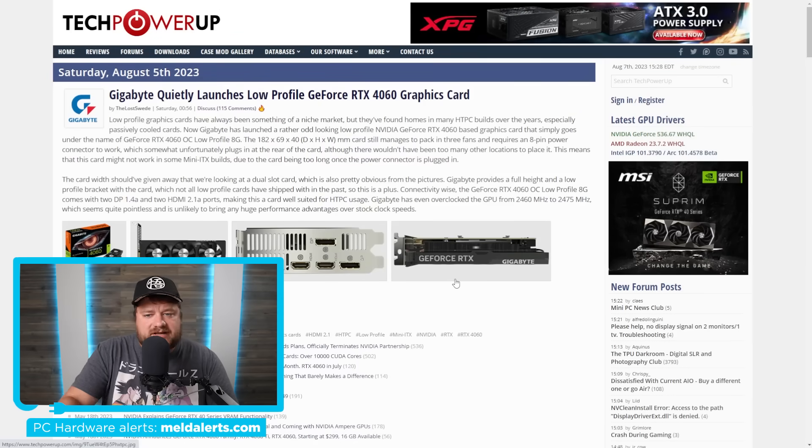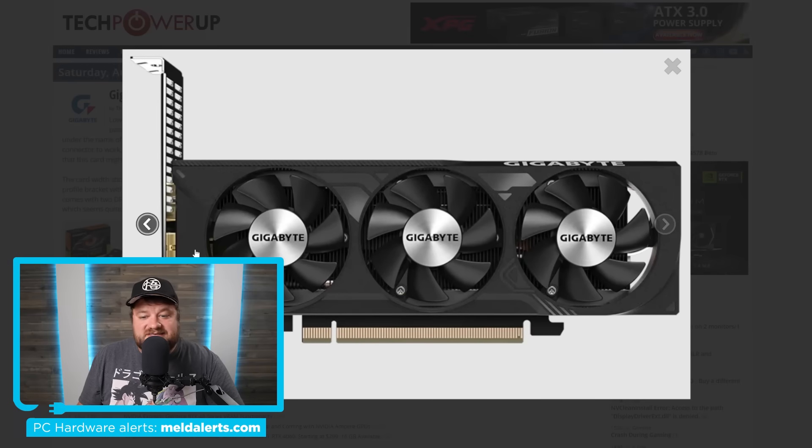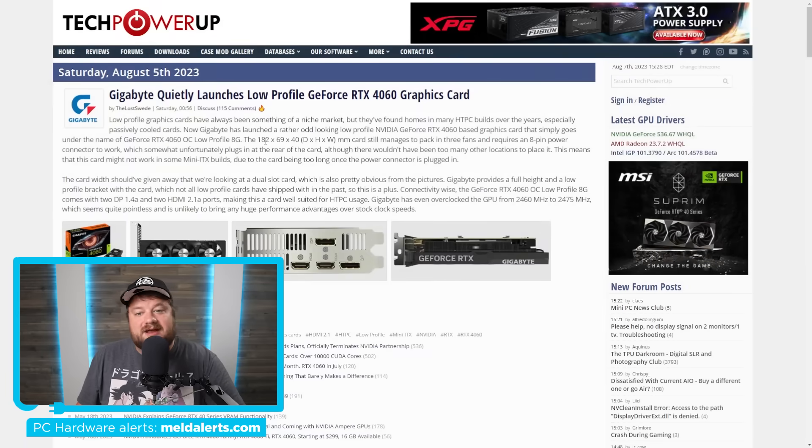Next up, we have a very interesting new NVIDIA GPU. Gigabyte quietly launched a low-profile GeForce RTX 4060 graphics card, and this is one of the first, if not the first, low-profile RTX 4000 GPU. It's called the GeForce RTX 4060 OC Low Profile 8G, and as the name suggests, this is a factory overclocked low-profile 4060. It's definitely an interesting GPU that HTPC builders will find very interesting. Not only is it one of the first low-profile RTX 4000 GPUs, it also comes with three fans, which is pretty odd since most low-profile cards only come with two.